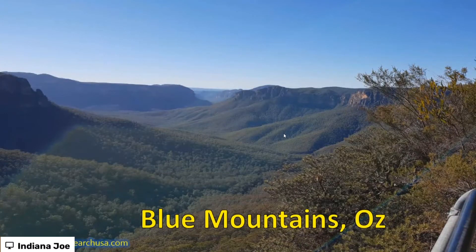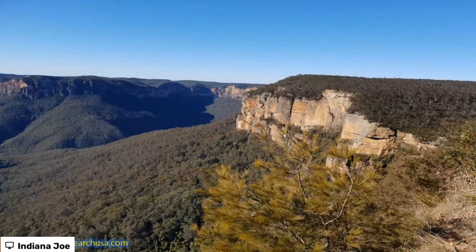Here we are in the Blue Mountains in Australia — it's again a bit like a Grand Canyon, although this one's probably closer in size. The difference is it's not really a desert; it's absolutely full of vegetation, and it's absolutely beautiful as well.